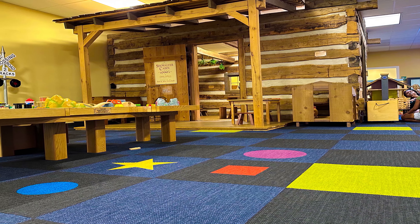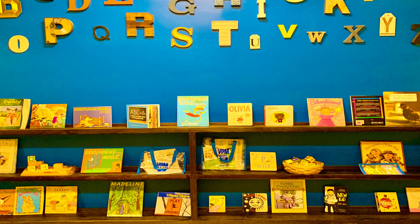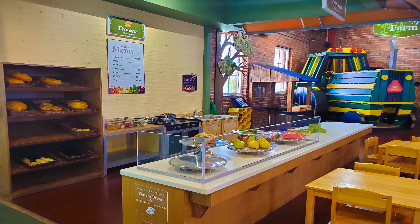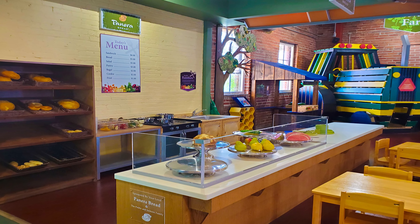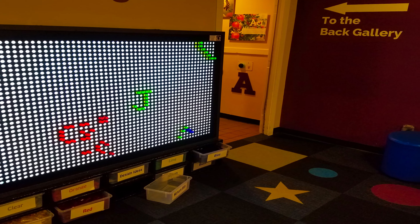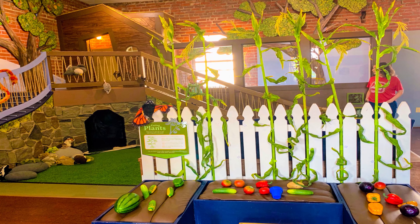Nearby, a giant light-bright wall encourages fine motor skills and color recognition, and the Showalter cabin sparks an interest in history as kids pretend to live in an authentic 18th-century cabin. Other exhibits include STEM labs, a literacy lounge, a sound and music studio, and several themed imaginative play areas including a bakery, a farm, and a post office.